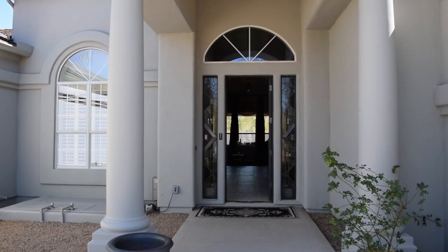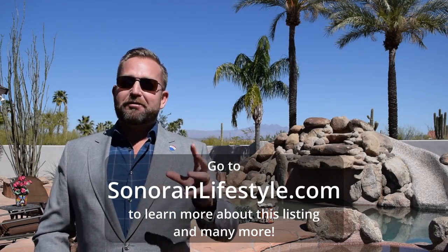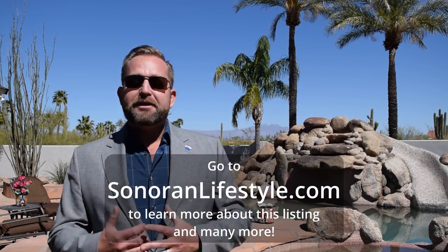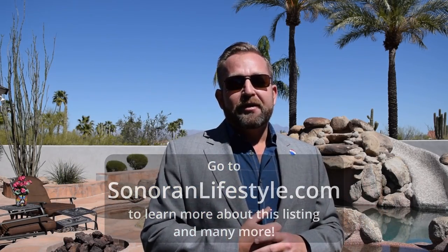Come check it out this weekend — we're going to be open all weekend. Check out our website, sonoranlifestyle.com, for some additional information, pictures of the home, and great links to local activities and information that's really going to help you in your home buying process, or if you're just looking for something to do. Have a great day.